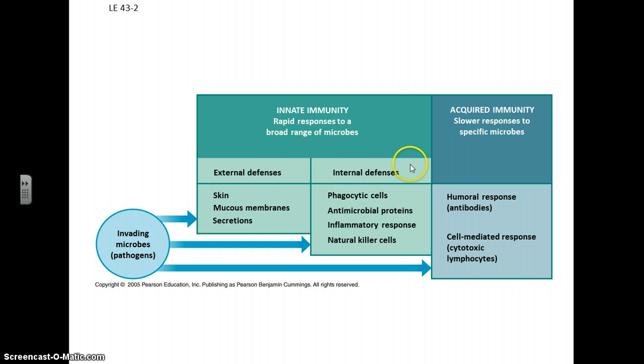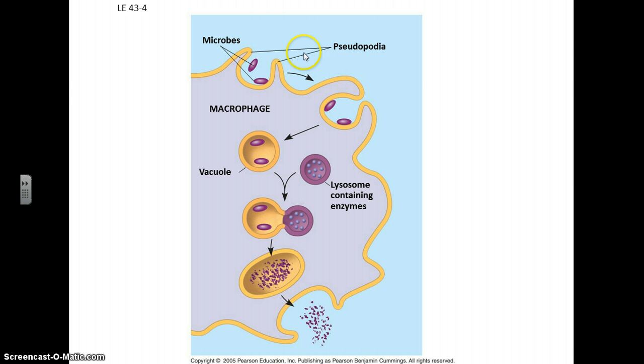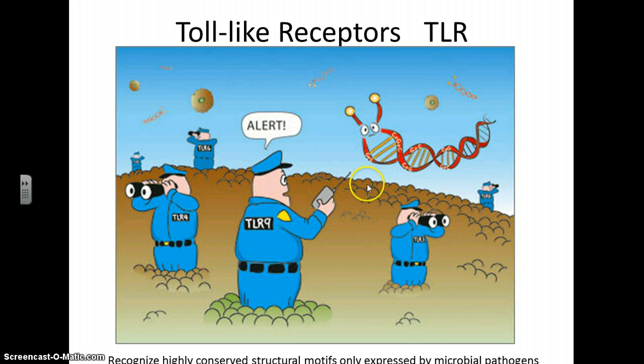We're going to spend the rest of this part on these internal defenses and the acquired immunity. It starts with these phagocytic cells whose job is to roam around the body and identify foreign compounds and gobble them up phagocytically. These cells have things called toll-like receptors, which are proteins that can identify foreign compounds and foreign antigens specifically on these microbes and viruses.